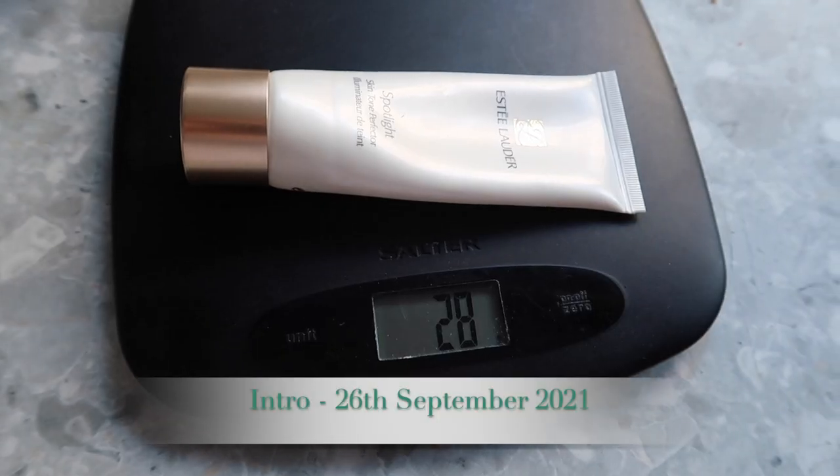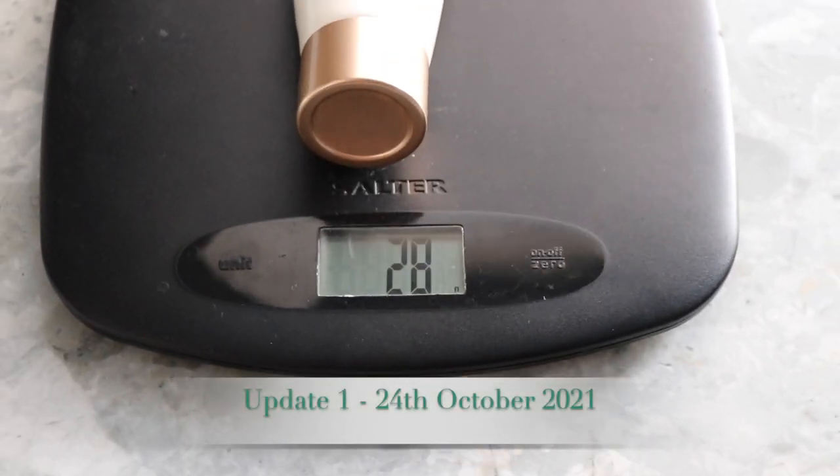The primer is the Estee Lauder Spotlight Skin Tone Perfector. I mentioned in the intro it's so old I don't want to put it on my face, so I'm planning to use it on my legs or chest on nights out. I did use it once on my chest at a friend's birthday dinner, but there's been no actual change in the grammage — it's still 28 grams. I'm hoping as more nights out happen, I'll get more use out of it, otherwise I might just be running around my house with super shiny limbs to get it finished.